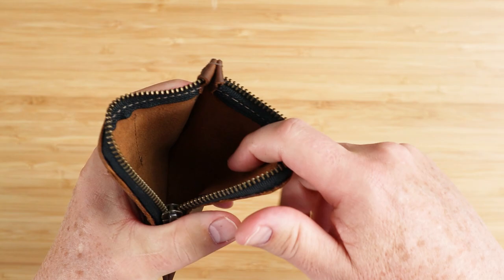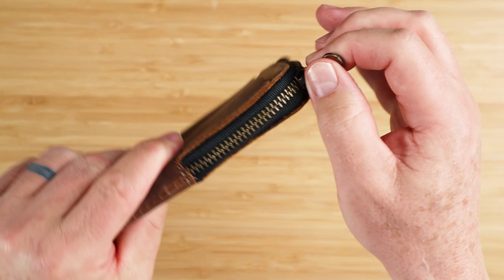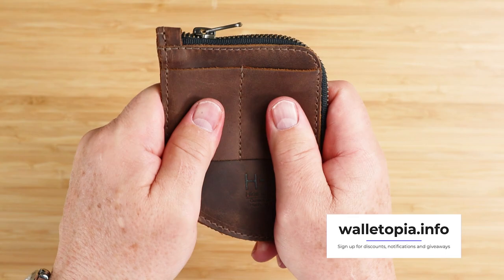No dividers or anything else — just one big pouch. So really cards, cash folded, coins, air tags, keys, pens, lighters, whatever would fit in here. And from what I understand from people who own this, it really can handle a lot. It does stretch. It is a nice looking leather. It measures 4.75 by 3.75 by 0.5 inches and it weighs 46 grams or 1.6 ounces.